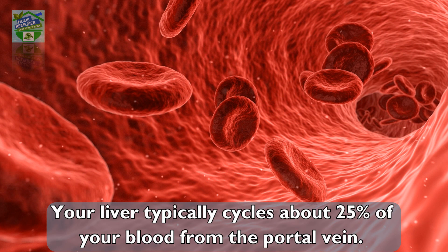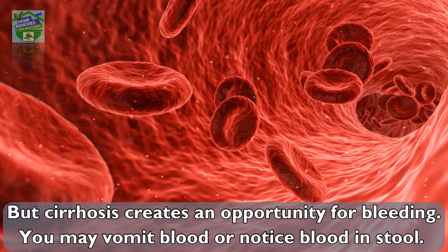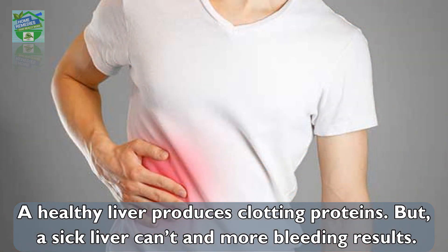Number four: bleeding. Your liver typically cycles about 25% of your blood from the portal vein, but cirrhosis creates an opportunity for bleeding. You may vomit blood or notice blood in your stool. A healthy liver produces clotting proteins, but a sick liver cannot, resulting in more bleeding.